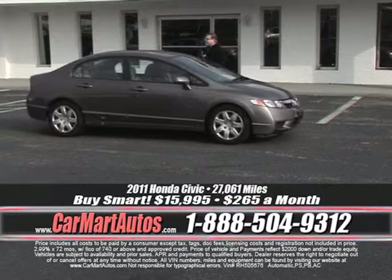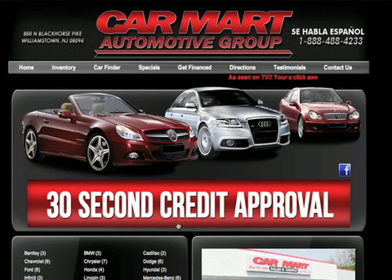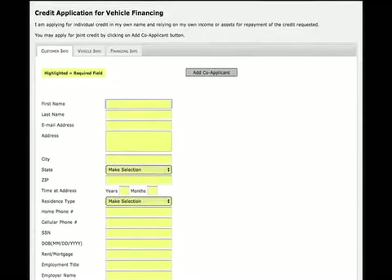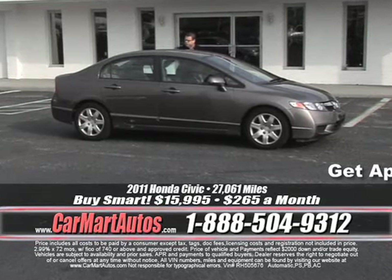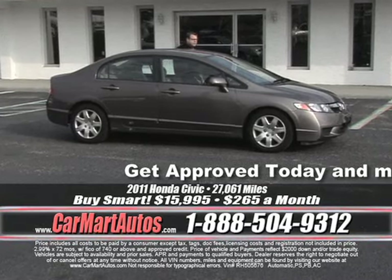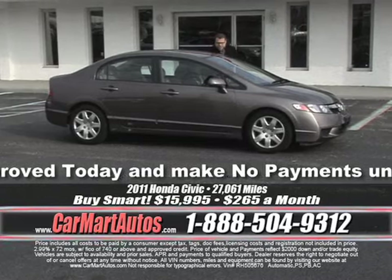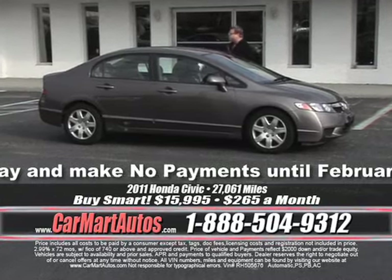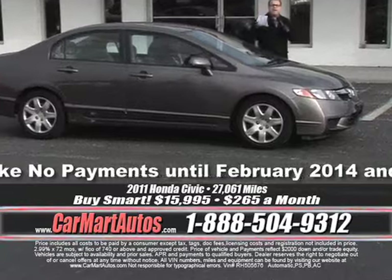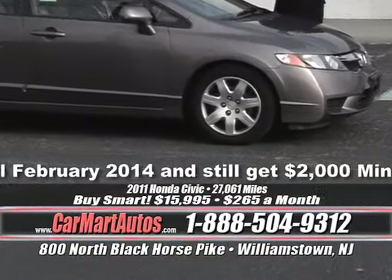Go to www.carmartautos.com and click on the big red button. Fill it out, hit submit — try to get here before I have you approved. One of the cars you might take home is a beautiful 2011 Honda Civic. It's loaded up, ready to go. It's got newer tires, cloth interior, center console, steering wheel controls. It's still under full factory warranty with just 27,000 miles on it. That's the Car Mart difference.